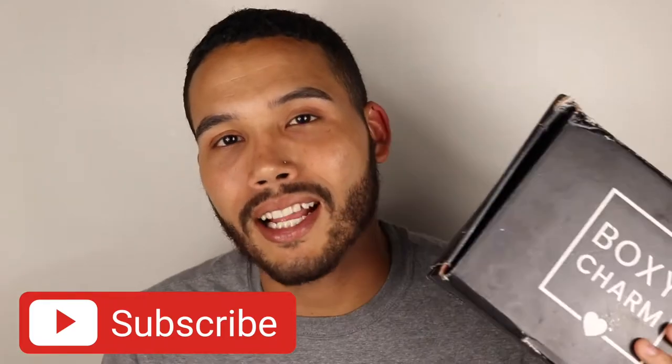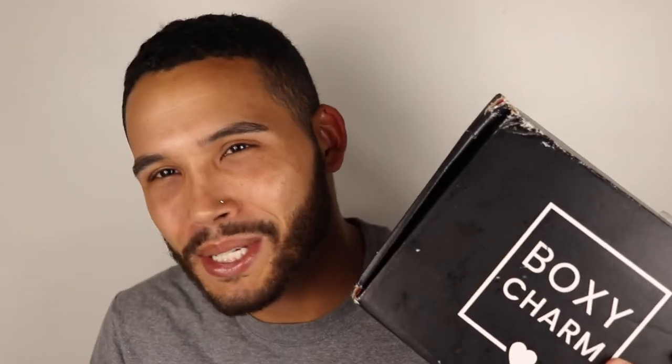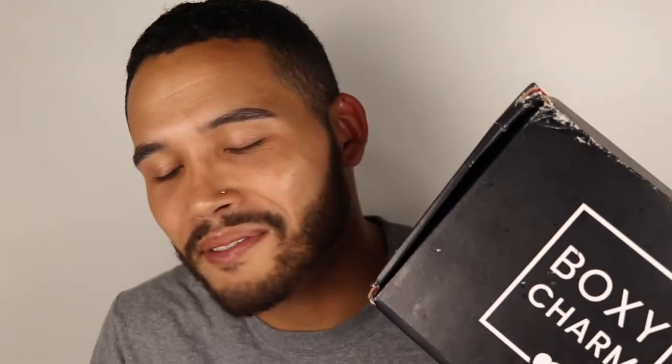Also, please don't forget to like, comment, and subscribe. Why? Because you love me, and I love ya. Alright, let's get into it.